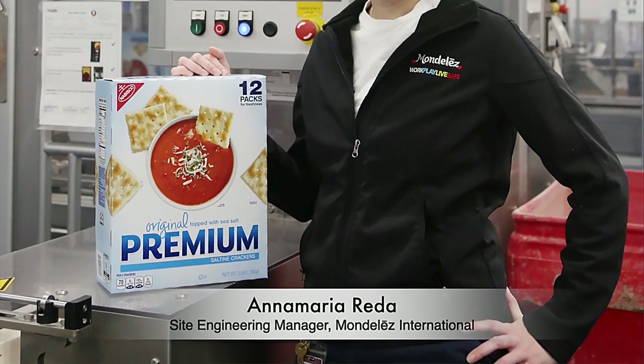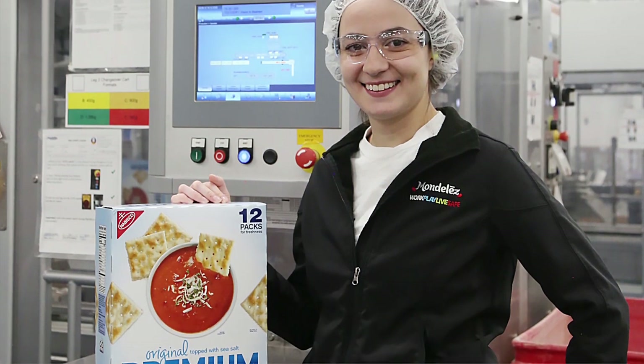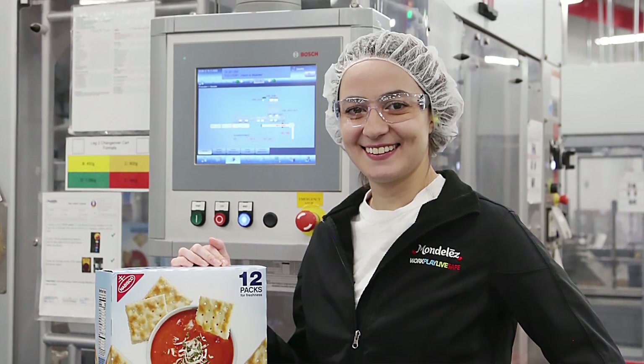My name is Anna Maria Retta. I'm the Site Engineering Manager here at our East York Bakery. My team and I are responsible for the capital investments at the facility.